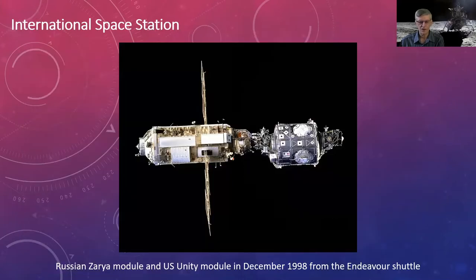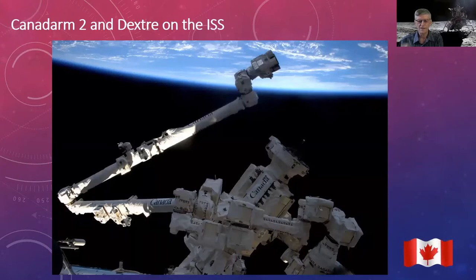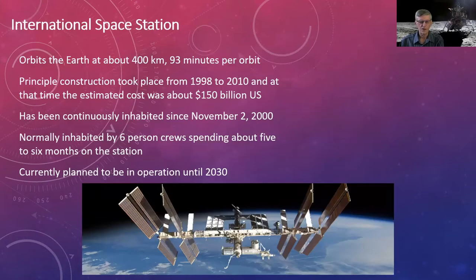Around Earth we have the International Space Station. The first two modules were launched in 1998, and it was essentially complete by 2010, with a few modules added since — the Russians just replaced one in the last month. Canada's contribution is Canadarm2 and Dextre, the manipulator installed in 2001 with Chris Hadfield doing spacewalks to help install it. The ISS is at 400 kilometers altitude, has been continuously inhabited since November 2000, and normally has a six-person crew spending about six months each rotation.